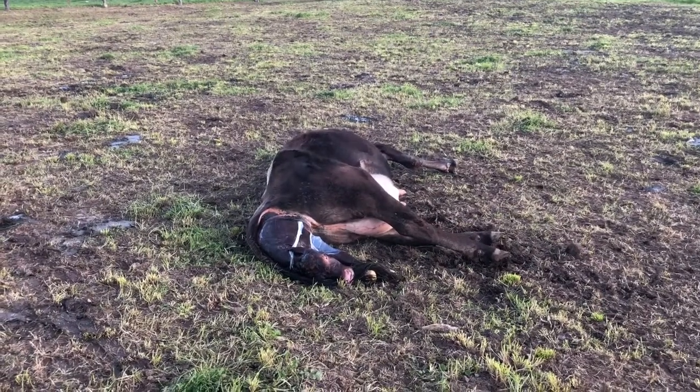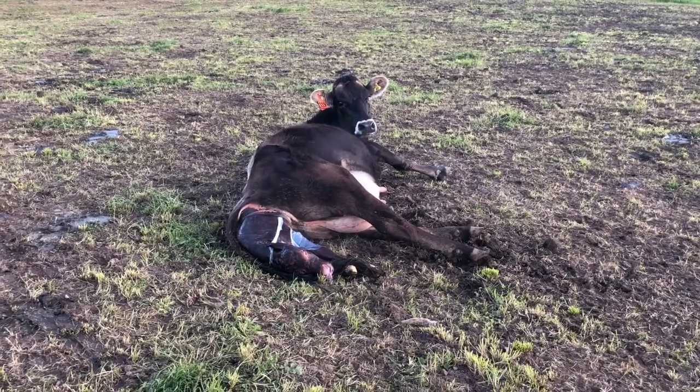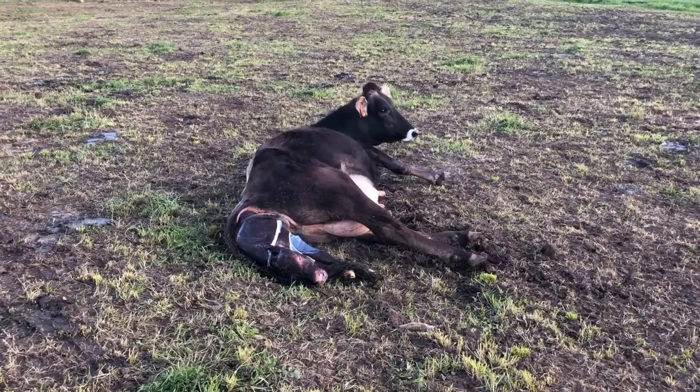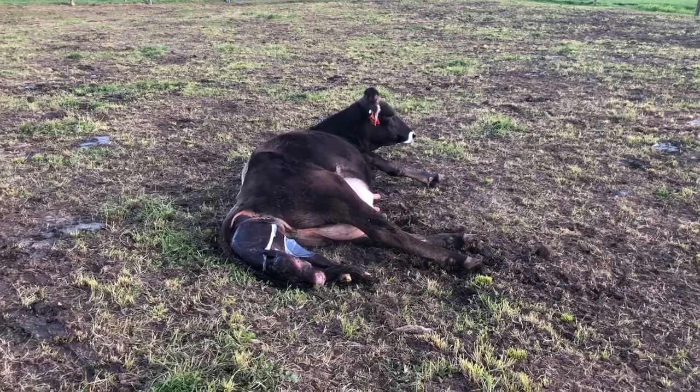The calf's just clearing its airwaves — there you go. If she got up now it would fall out, but she's doing really well.